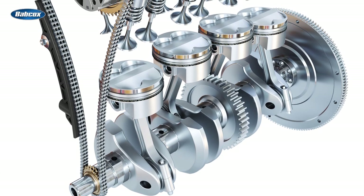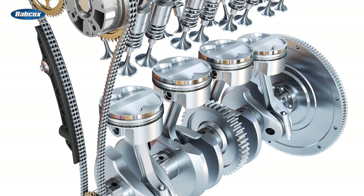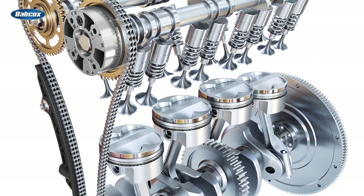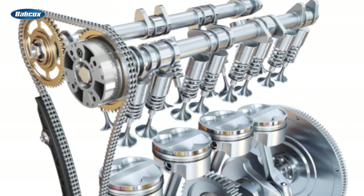Typically, engines rely on a timing chain or timing belt to synchronize the crankshaft and camshafts, so the valves open and close at exactly the right time to inject fuel and remove exhaust gases. If this tightly orchestrated sequence of events is disrupted, it can cause serious damage to the engine.